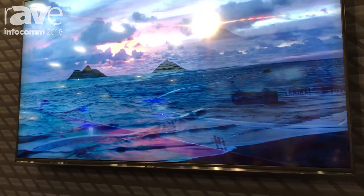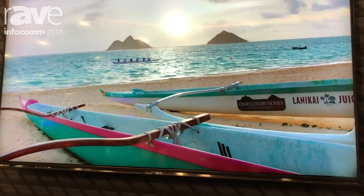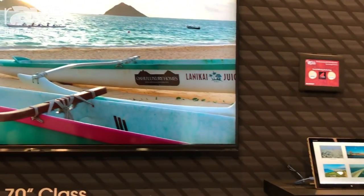We're expecting this model to be available later this year. If you want to find out more information about this product or any other Sharp Display product, visit us on the web at www.SharpUSA.com/displays.